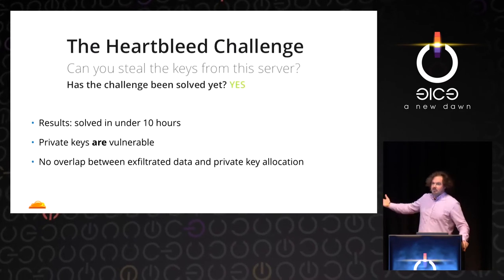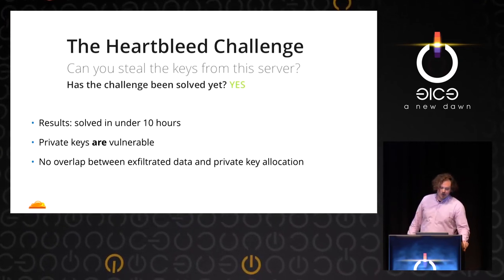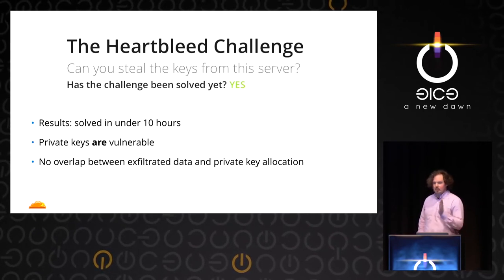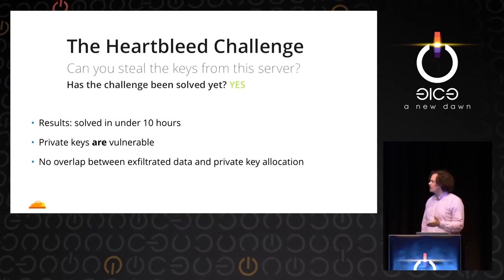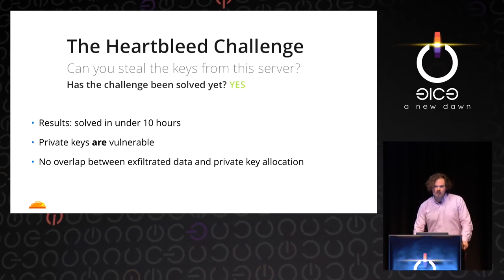So can you steal private keys? Absolutely, yes. It was solved in under 10 hours. Private keys can definitely be vulnerable. We also logged where in memory the Heartbleed requests were coming in relative to where the private key was initially allocated, and they never overlapped.